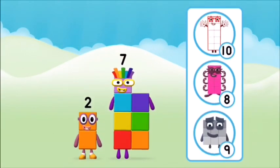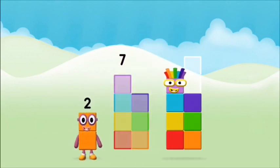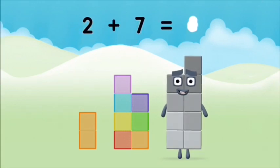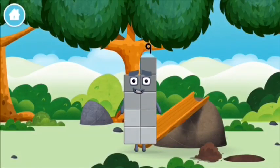Which number block do you think adding these together will equal? Correct, you chose the right answer! Now add the number blocks together. Two plus seven equals nine. Congratulations, you made number block nine — you made a new number block!